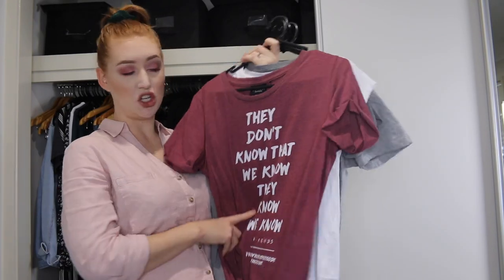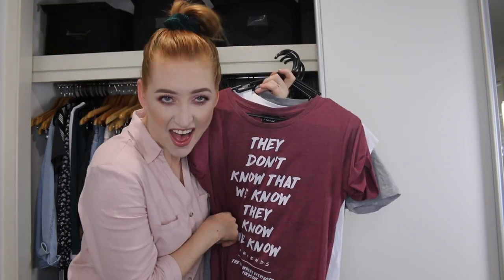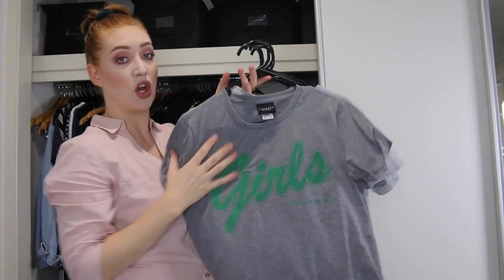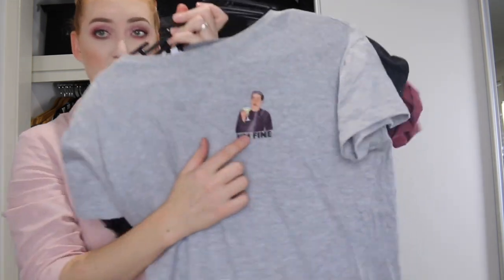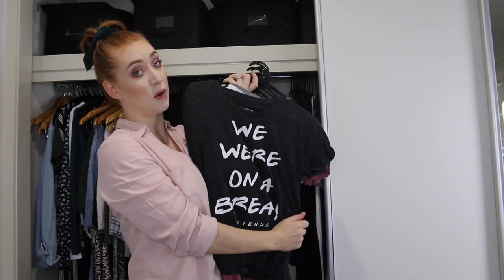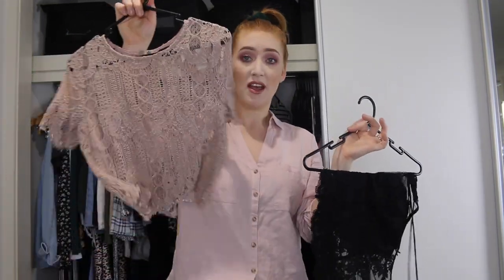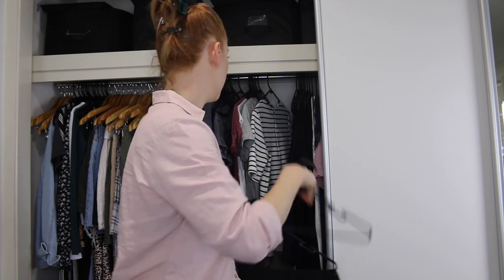Here is my collection of Friends t-shirts. The first one says 'they don't know that we know they know we know,' then a plain white one that says Friends, one that says Girls — I think Rachel wears it when they go play baseball — one with a picture of Ross saying 'I'm fine,' and then one that says 'we were on a break.' Keeping all of those obviously. Here are two shirts I'm getting rid of — I'm pretty sure I mentioned these in my last video and I haven't worn them since. One is really cute with lace but it's just not happening — toodaloo.